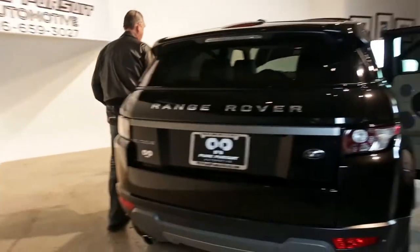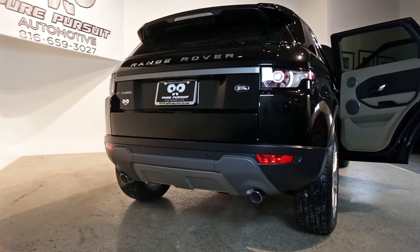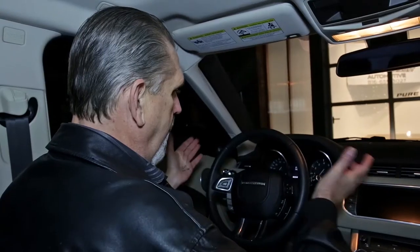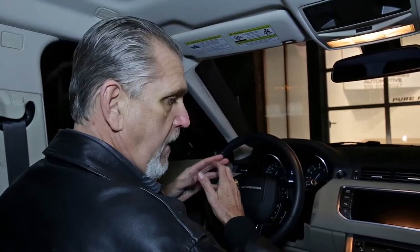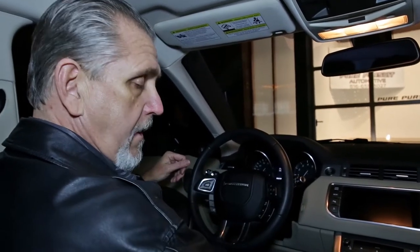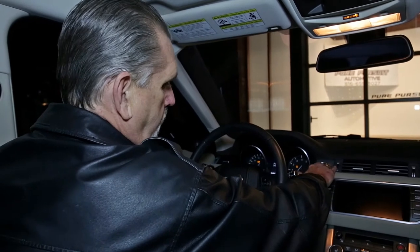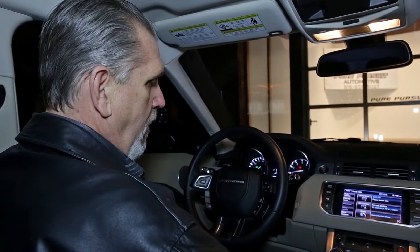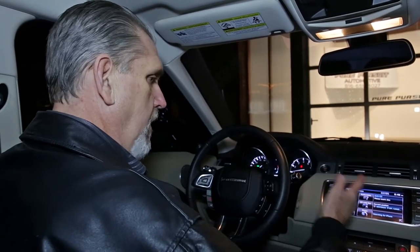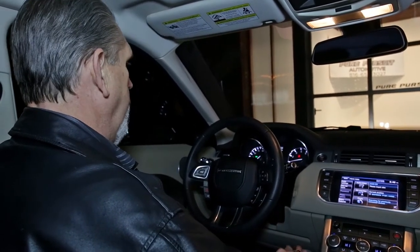The vehicle is warmed up now, so let's go ahead and start it up. It has a proximity key system where I have the key in my pocket. Once you're in close proximity and in the cockpit, you touch the brake, hit the start button, give it a little gas, and it fires right up. This gives you the assurance that no one can take off with the vehicle without the key nearby. If the vehicle does move without the key, the driver gets a warning that they're moving out of the key's range — another built-in safety feature.